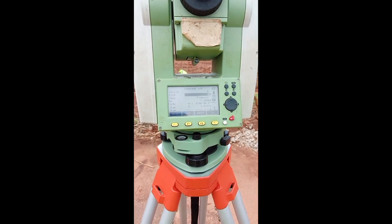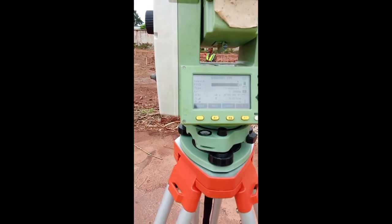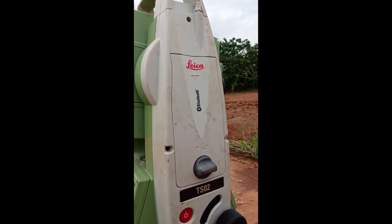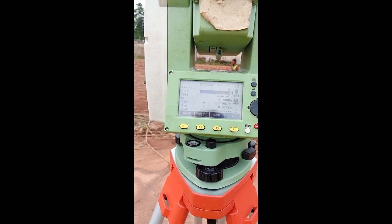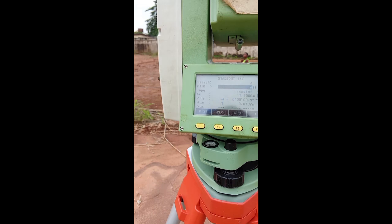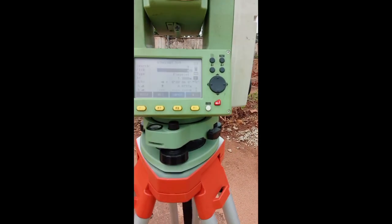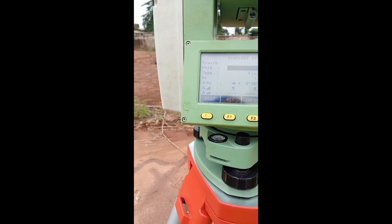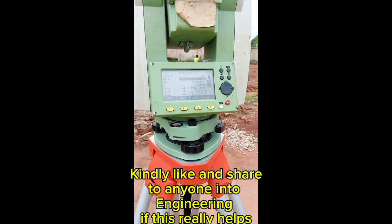That's it guys. I hope you've learned one or two things — that's how to use a total station, specifically the Leica brand, for stakeout. I'll see you some other time. Make sure you drop any questions you have in the comment section so I can attend to them, and to make sure that you guys keep learning. Thank you and have a wonderful time.